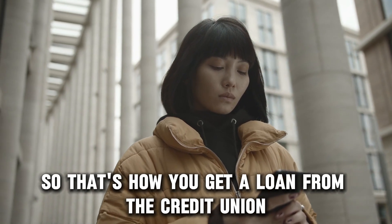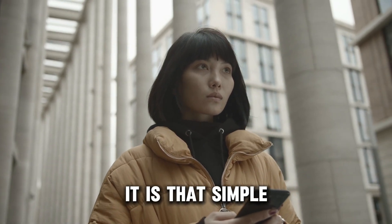So, that's how you get a loan from the credit union. It is that simple. Thanks for watching.